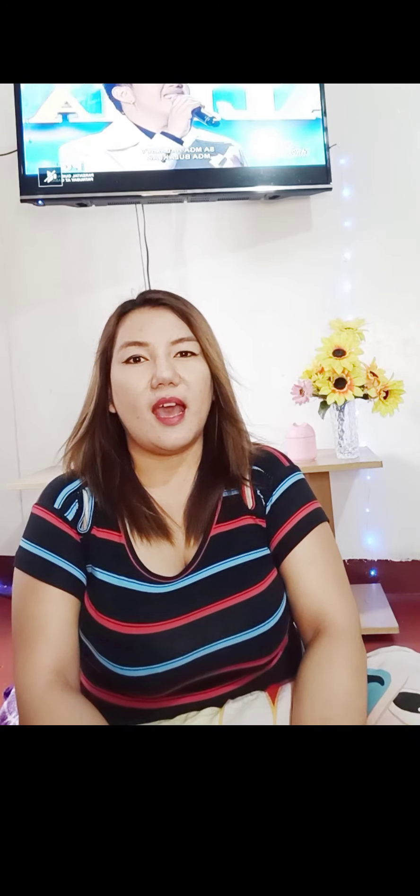Hi guys! This is me again, Shel, by Beauty Convery. Welcome to my channel!